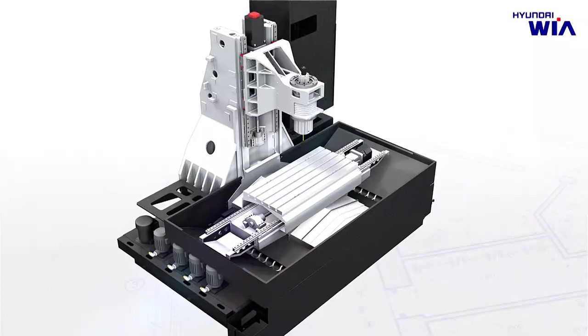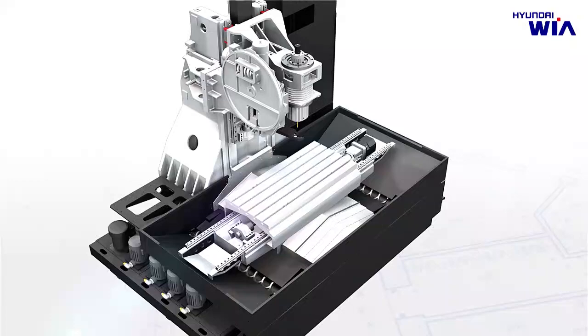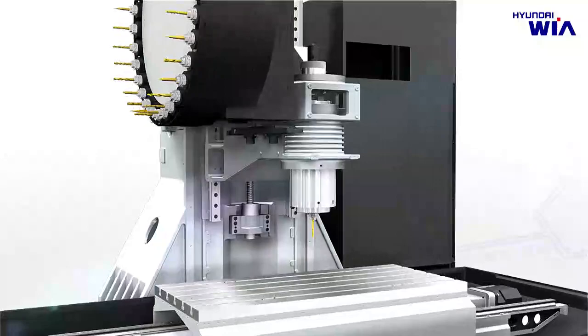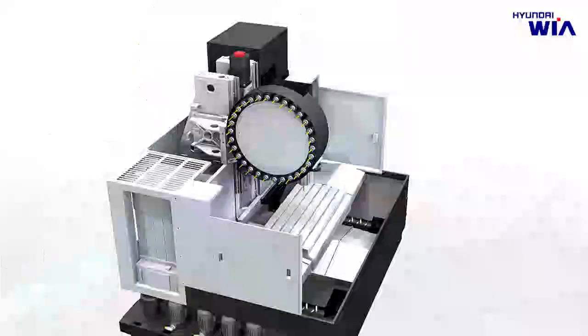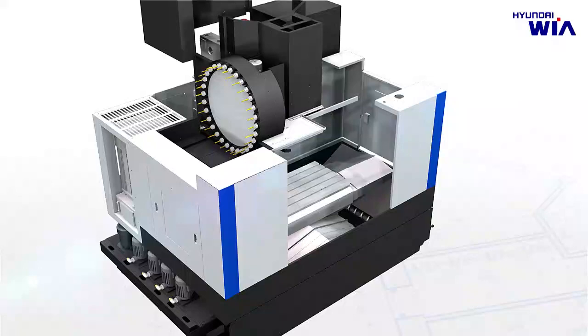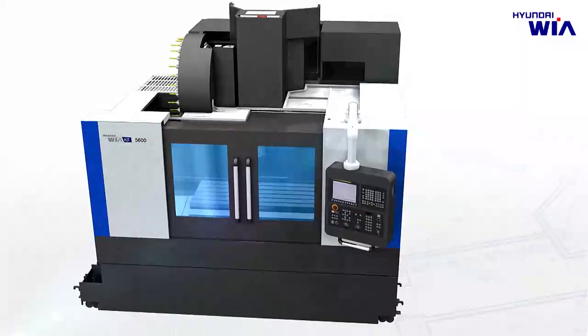Hyundai WIA Machine Tools is proud to introduce the next-generation vertical-type machining center, KF5600. KF5600 is the next generation of the model F500+, which is one of the representative machines among Hyundai WIA's vertical-type machining center lineup. It has a modular design according to the specification of the main spindle, and is applicable to various industrial sectors from general job shop to high-end molding industries.